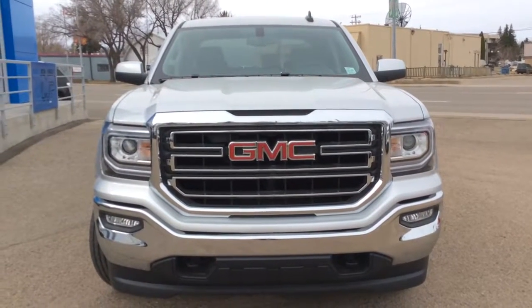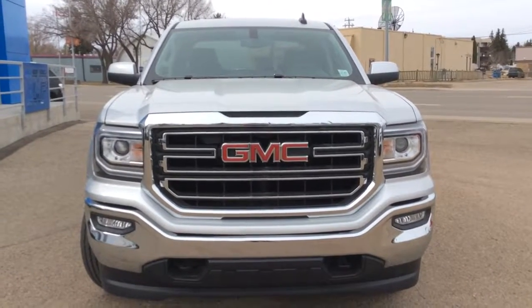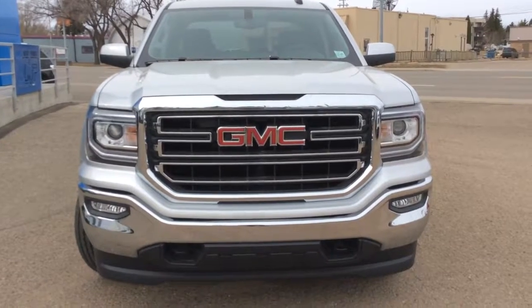Hey there everybody and welcome to Brooks Motor Products. Today we're looking at our brand new stock number 178534. It's a 2017 GMC Sierra with the cargo box. It is four wheel drive and it's the Kodiak edition.